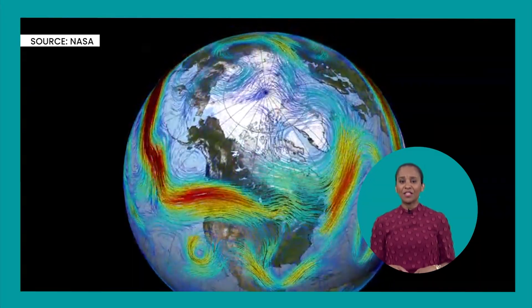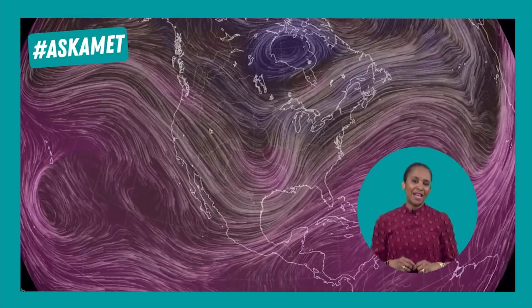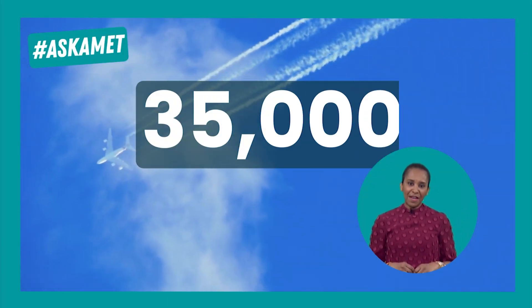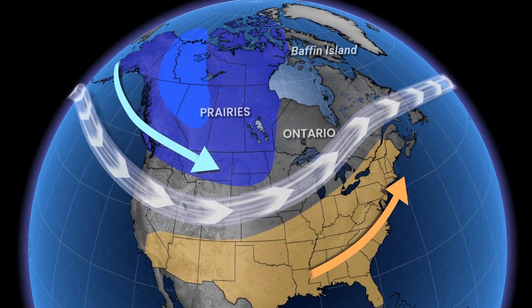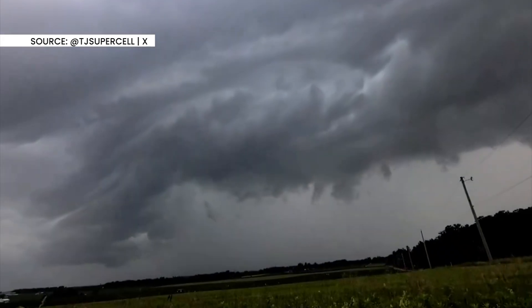In North America, storms tend to track west to east. This is because of the jet stream — a narrow band of strong winds in the upper atmosphere at about 35,000 feet, roughly the same altitude that jumbo jets fly. It's usually the divider of hot and cold air masses, directing storms along its path.